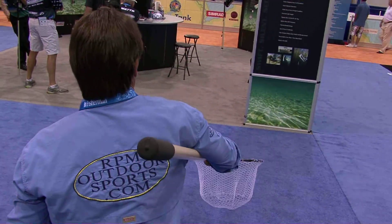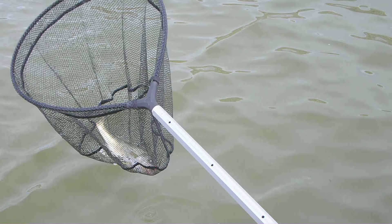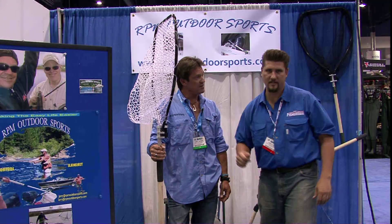One-hand operation? One-hand operation. It's got a lifetime guarantee on it — everything but the netting. What's it retail for? This one is $190. It's an investment. All right, well I'll stand out of the way and let's see you explain.